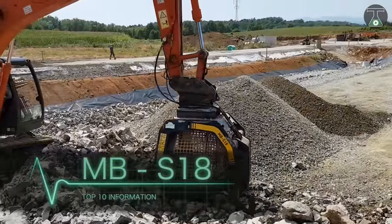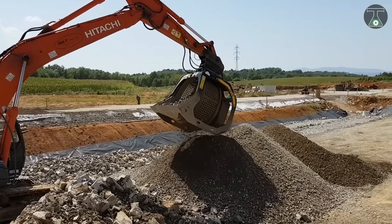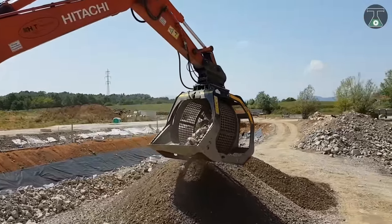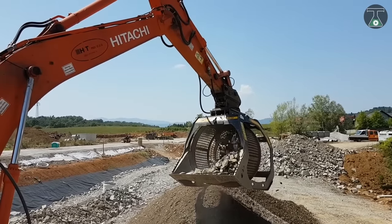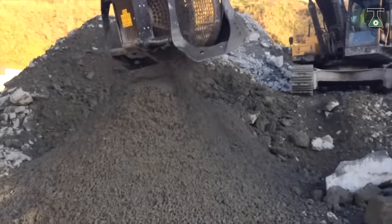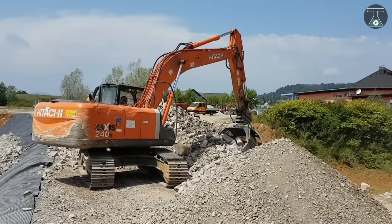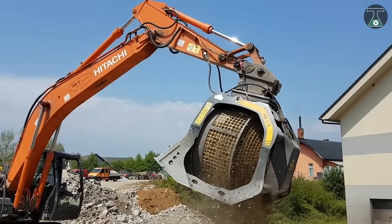MBS-18 is a material screening and crushing equipment machine, which can be used with large-sized excavators weighing from 20 to 35 tons. The bucket is equipped with a front separator, which blocks the vibration of large materials with sharp parts, which can increase the carrying capacity of the bucket basket. The MB bucket loading system is made of a material that eliminates friction and has a flat base for easy transport. The capacity of this machine is almost 2.5 cubic meters, and the bucket basket depth is 1.2 meters. The weight of MBS-18 is around 2 tons.